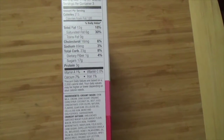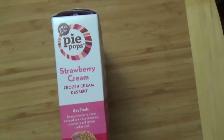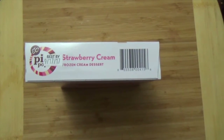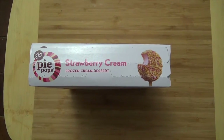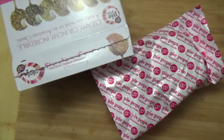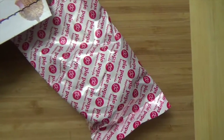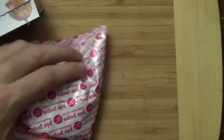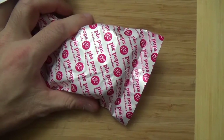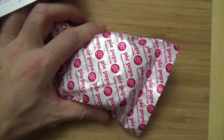On this side panel you'll find your nutrition facts and list of ingredients — pause the screen and read that if you need that information. The other side panel is just an ad, nothing to see on the bottom panel, and the top panel has the pull tab to get inside the box. Once you've removed the pull tab, inside the box you're going to find three of these guys. You can actually feel the stick through the bag.